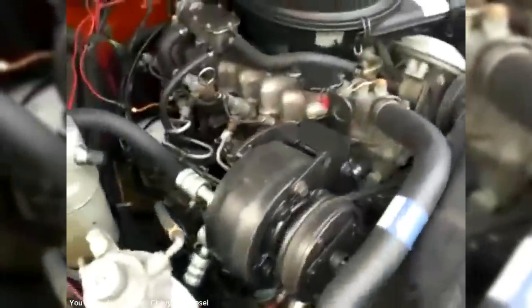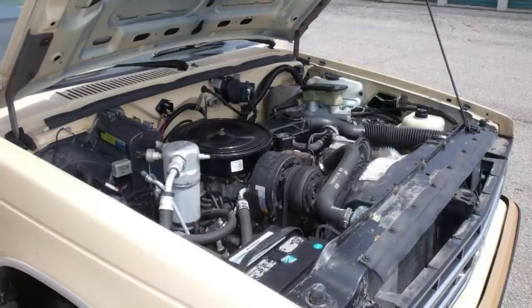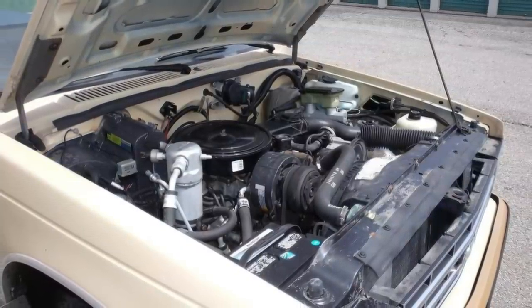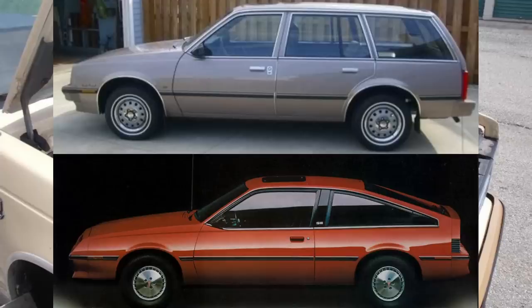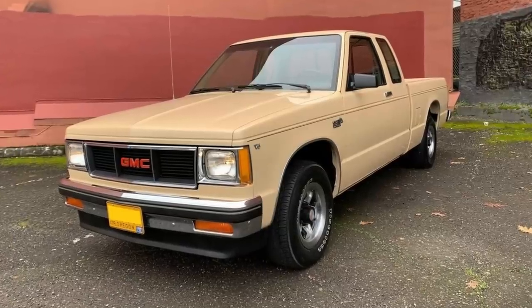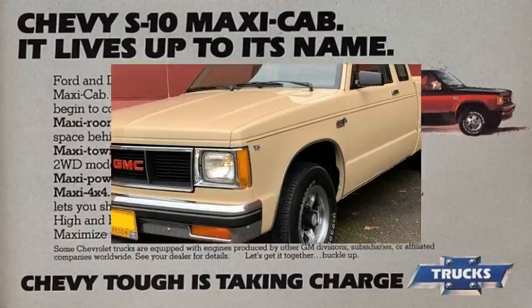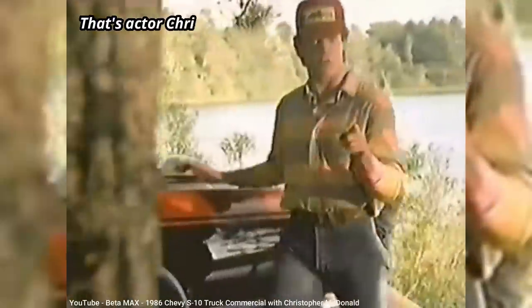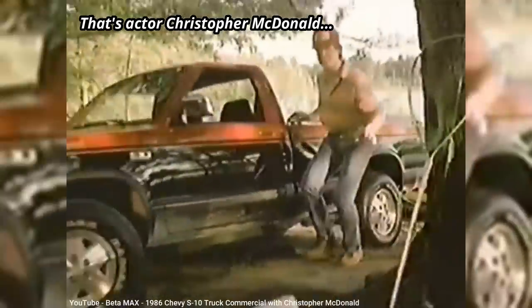By 1983, the Isuzu-based gas engine was gone, although you could still get an Isuzu-built four-cylinder diesel. But the more common four-cylinder option was a 2-liter unit that was also in GM's J-body cars, the Chevy Cavalier and Pontiac Sunbird. An extended cab version was also offered for 1983, called the Maxi-cab for Chevy and Club Coupe for GMC. That extended cab provided a rear seat, but it wasn't a seat anyone of average size would want to sit in for long. Also by 1983, four-wheel drive became an option.